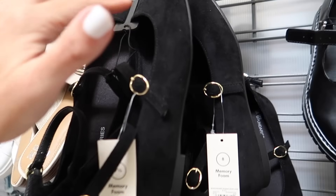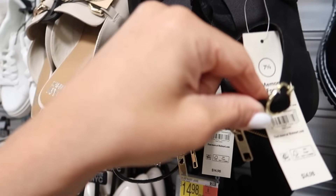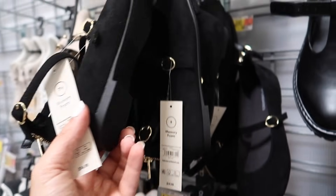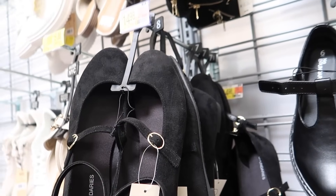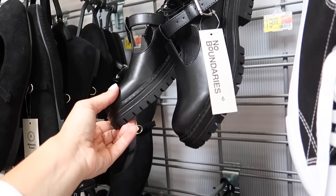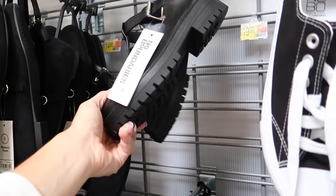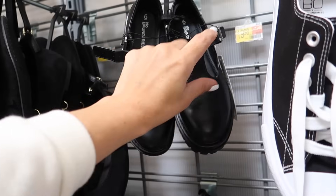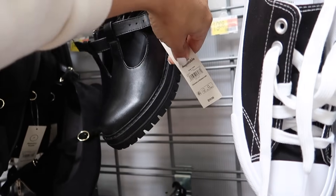There are lots of trends going on — we have flats, Mary Janes, and ankle straps are huge for 2024. These ankle strap flats are only $14.98 from No Boundaries. Also in the Mary Jane style, they have chunkier heels from No Boundaries with the round toe, little silver buckle, for $19.98.